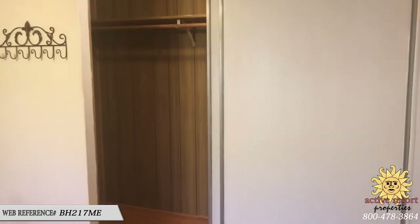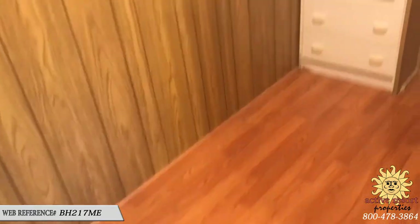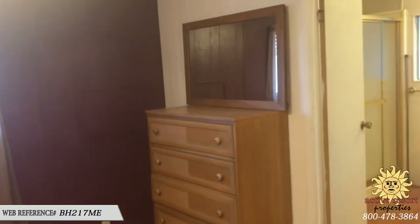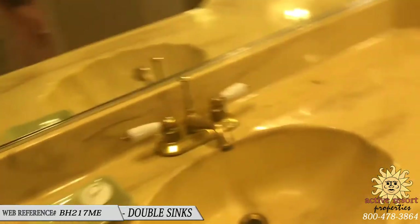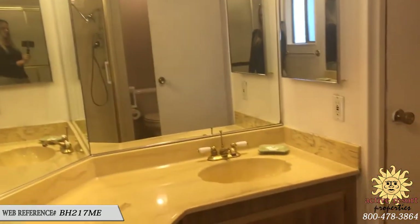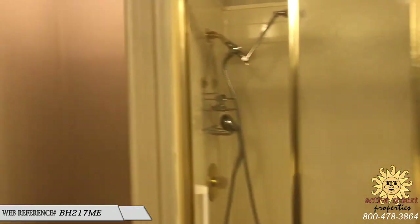And then the master bedroom. This has a really nice size walk-in closet with a slider door, so it's kind of hard to tell it's actually a walk-in until you open those doors. Good size. Additional rods and shelving could be installed to double the closet space or hanging space. The master bath has double sinks with Harvest Gold simulated marble, a built-in linen cabinet, a walk-in shower with frosted glass enclosure, and another high-rise commode.